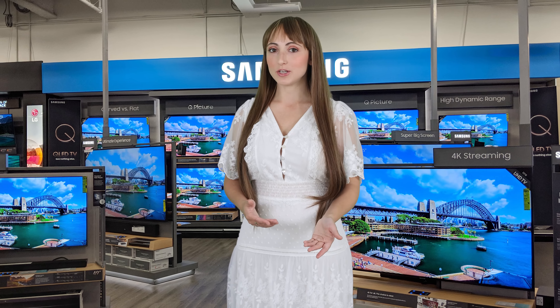One of the coolest new features of the lighted mirror TVs is adding a p-cap foil, which enables touch capabilities straight through the glass.